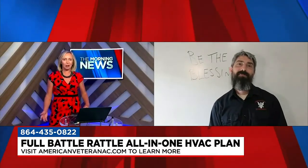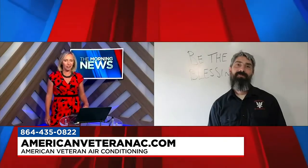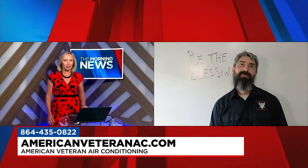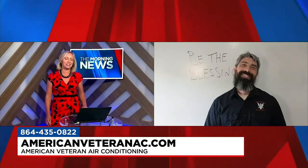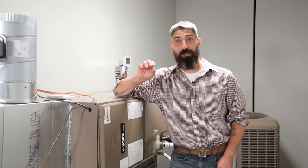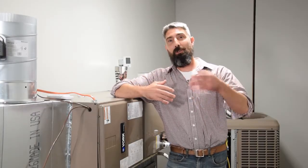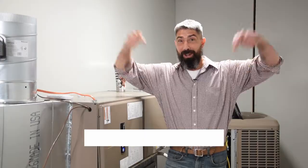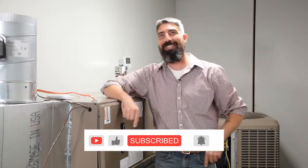It's peace of mind, all for one low monthly payment. People are loving that. You can contact American Veteran at 435-0822 or visit AmericanVeteranAC.com. Sean McGraw from American Veteran, thank you so much for being here. For more tips, we're always looking for your feedback and questions — subscribe to our YouTube channel and we'll make sure to answer them efficiently.